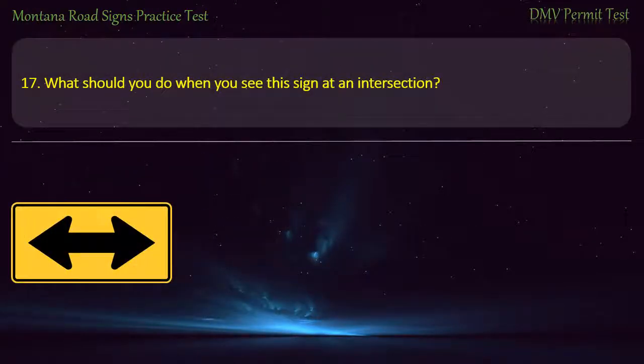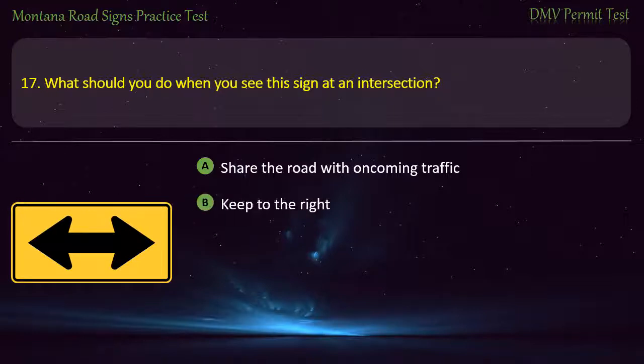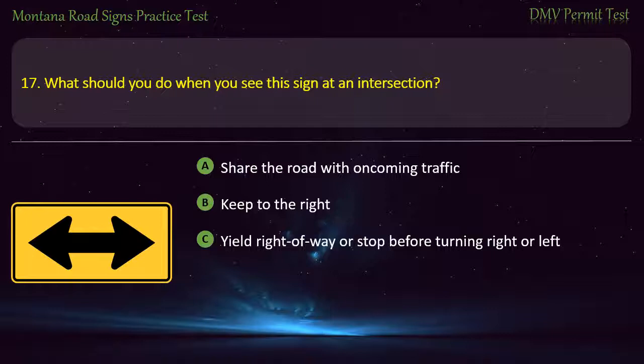Question 17. What should you do when you see this sign at an intersection? A) Share the road with oncoming traffic. B) Keep to the right. C) Yield right-of-way or stop before turning right or left. D) Do not proceed any further. Answer: Yield right-of-way or stop before turning right or left.